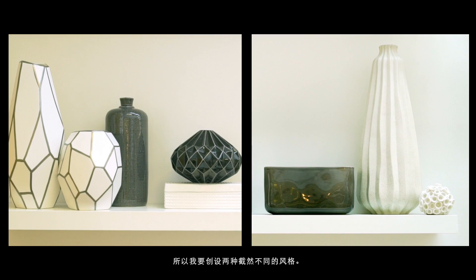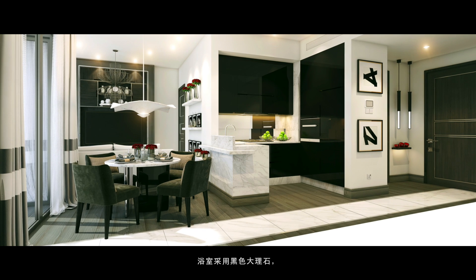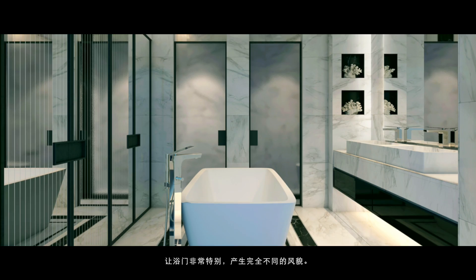The Urban concept is very different in its color and textures. I wanted to create two very different looks. Urban is quite sharp — there's a lot of chrome, black lacquer. For the bathroom, it has the black marble. The doors are very different. So you've got a completely different look.